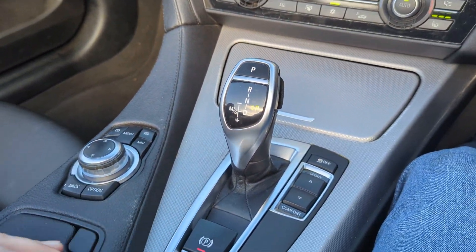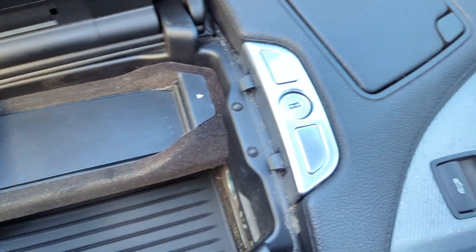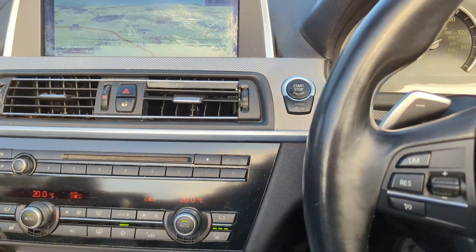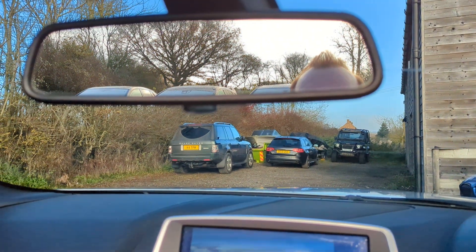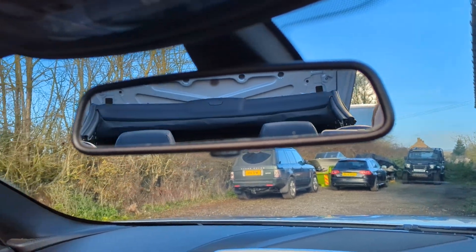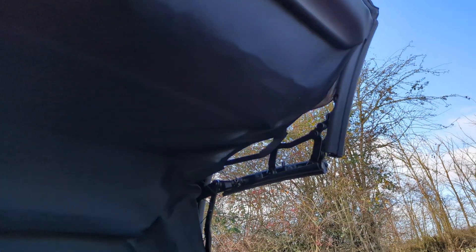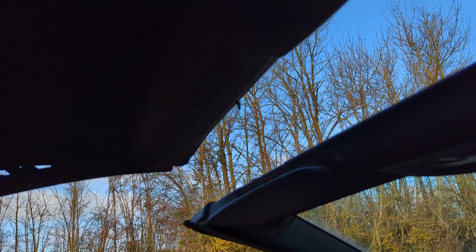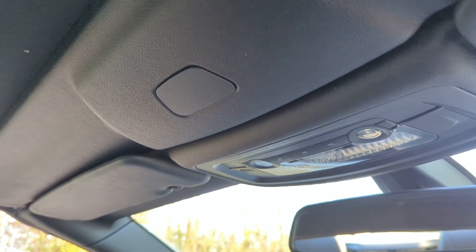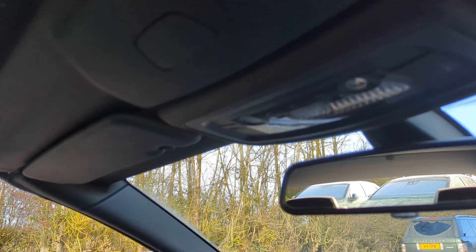Let's show you the roof going up. It's got a black fabric roof — quite a big roof, but I'm always amazed at how quickly it works. Here it comes, even on a very cold day like today. Just let it complete its cycle and I'll get out and show you the roof.